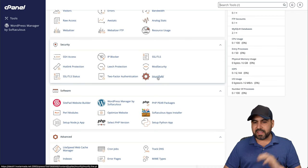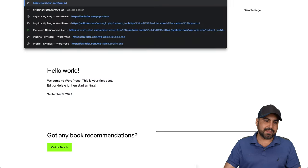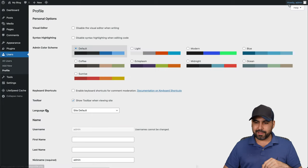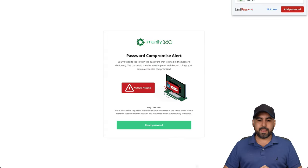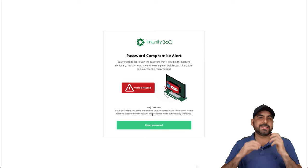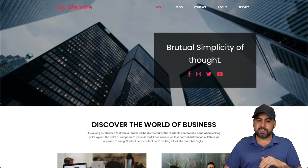It even has ImunifyAV. For example, I hadn't changed my WordPress password, so when I tried to log into wp-admin with a simple password, ImunifyAV stepped in and notified me that the password is weak and needs to be reset. It actually blocked me from logging in, taking care of my security needs. There are a lot of security features that come with this.